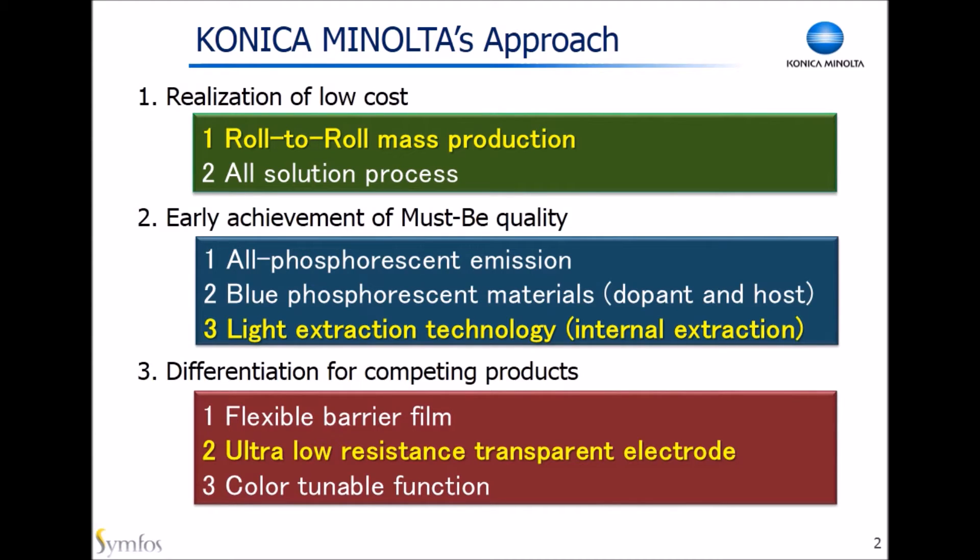Here's a list of approaches we take. There are many things I'd like to talk about, but I picked three because of time limitations. First, I'd like to introduce our roll-to-roll manufacturing. Second, I'd like to talk about light extraction technology. And finally, ultra-low resistance transparent electrode.